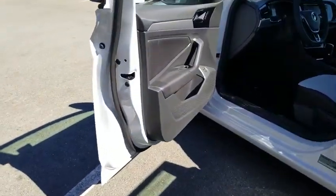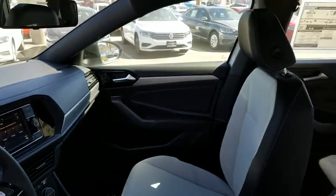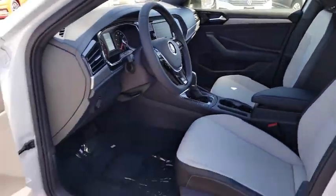Traction control. Dual airbags. Power steering. Alloy wheels. Four-wheel disc brakes. Fog lights. Electronic stability control.